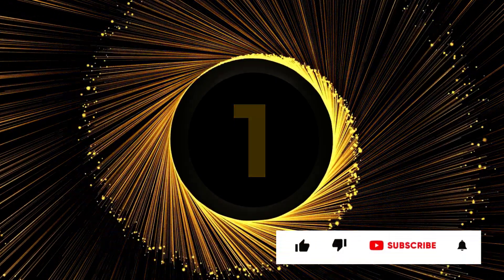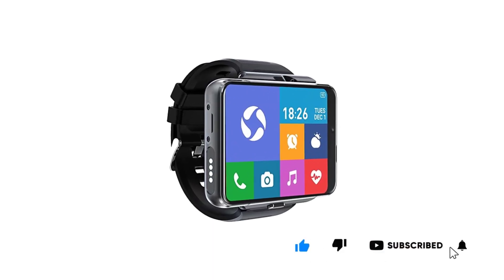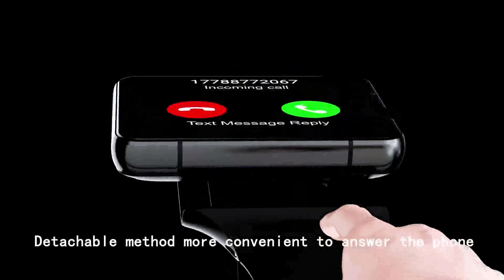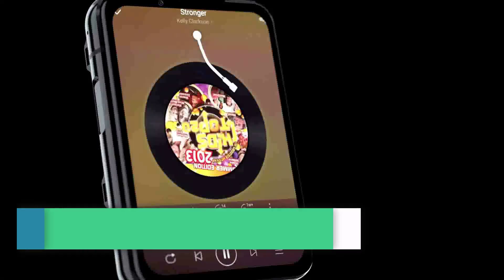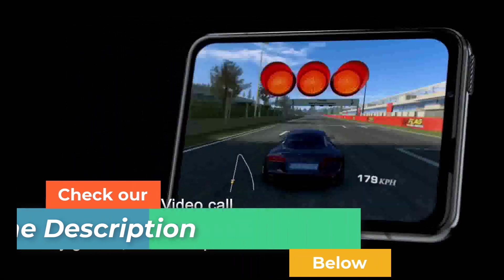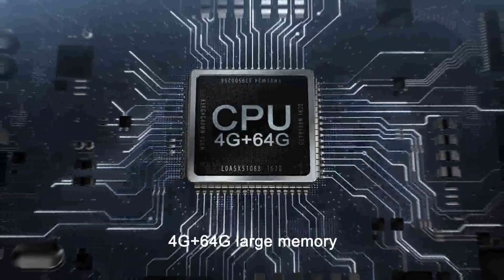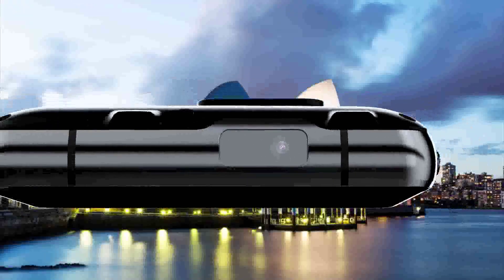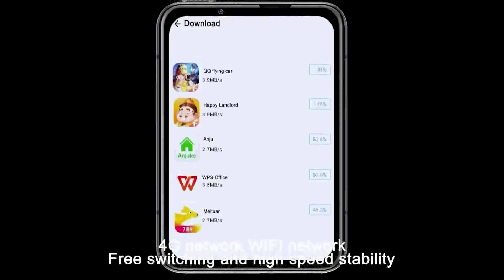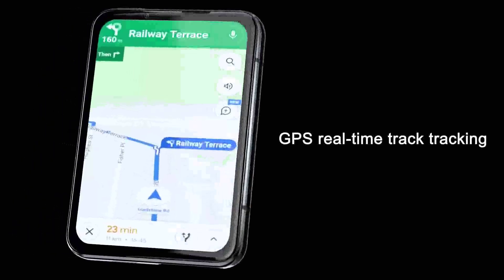Number 1: 4G Smartwatch Phone. Supports incoming call reminders, high-definition answering calls, making calls, and even video calls. Features a 5.0MP plus 13.0MP dual camera. Provides GPS positioning, generating trajectory maps and professional data analysis to help you better manage health activities. Team up and play games with teammates anywhere — it's a good helper for life and entertainment. After connecting with the mobile app via Bluetooth, the watch will timely remind you of phone calls, SMS, QQ, WeChat, Twitter, Facebook, WhatsApp, Skype, and other information.